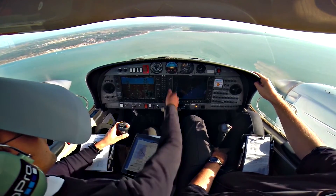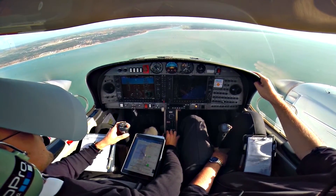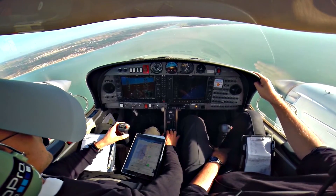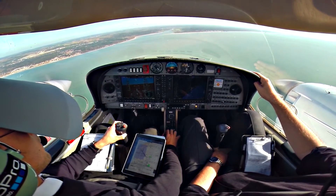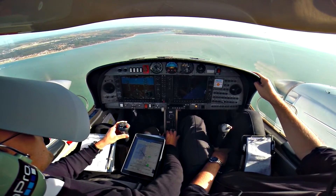HB Tango ECO ECO, L2K, squawk 7000, Lille information available 120.275, ECO ECO, bye. HB Tango, squawk VFR, answer Lille information 120.275, goodbye and have a nice day. Thanks, you too.